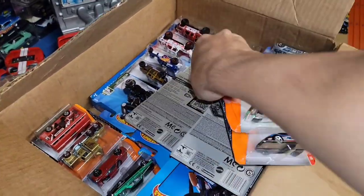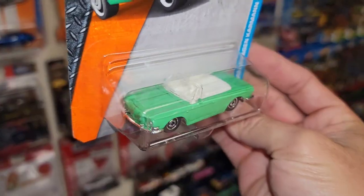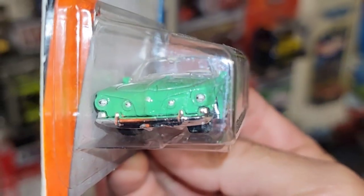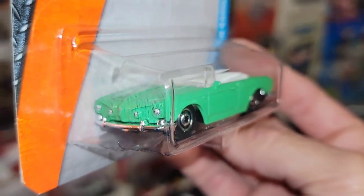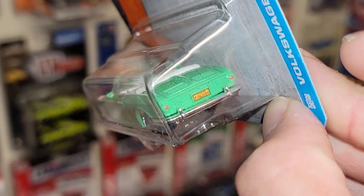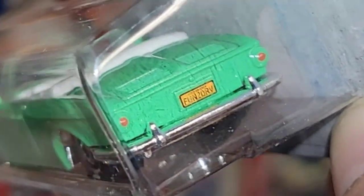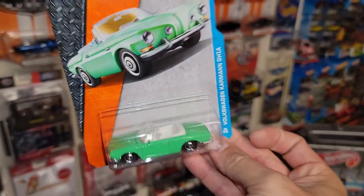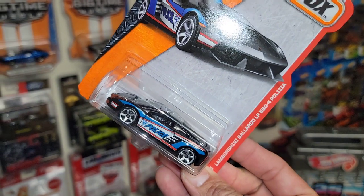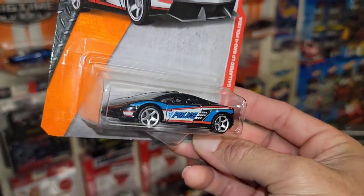Starting out with some Matchbox — look at this guys, the Volkswagen Karmann Ghia. Now I had sent a purple one to King Nut so I don't have any Karmann Ghias left in the collection, but this one has some really nice headlight details, white interior. Coming around the back you have the nice taillights and the license plate which says 'Fun To Drive.'